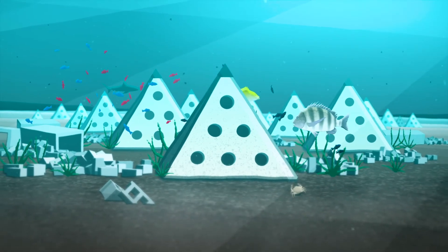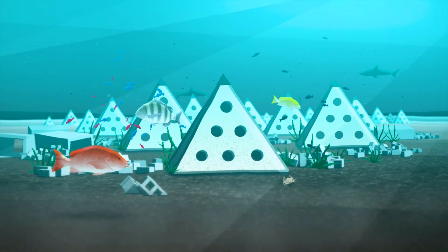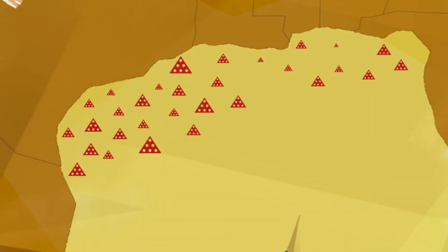Research has shown that by integrating different reef options, we can develop a diverse marine ecosystem and increase productivity for a wide variety of marine life.